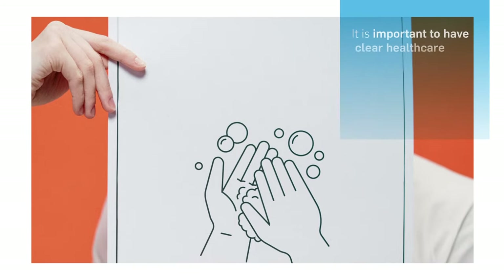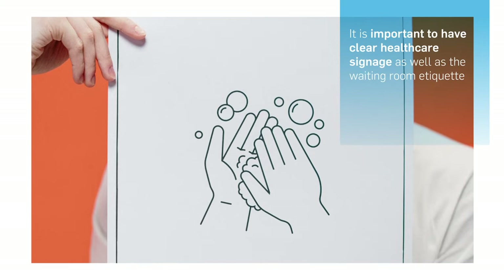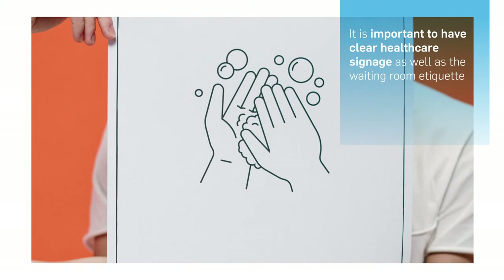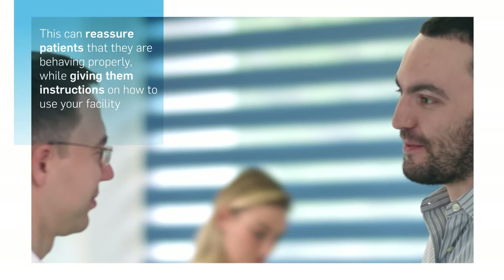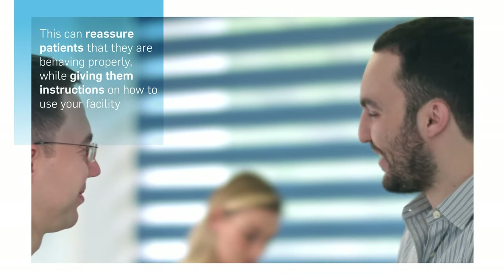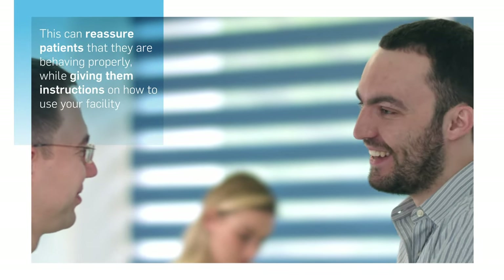Finally, it's a requirement in many regions to have clear signage pertaining to hand hygiene and waiting room etiquette displayed prominently. Make sure you address this, as it can reassure patients that they're behaving properly while giving them instructions on how to use your facility.